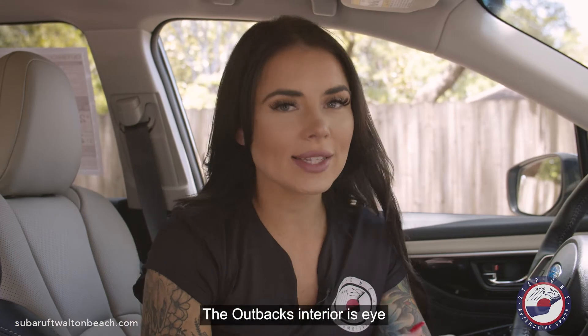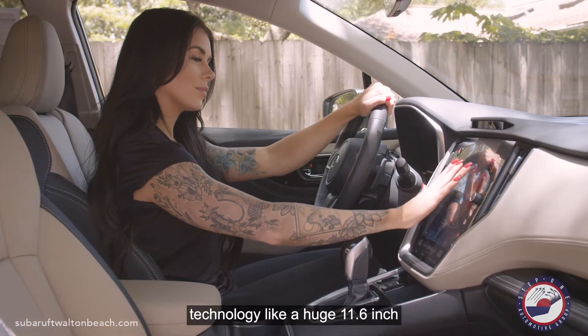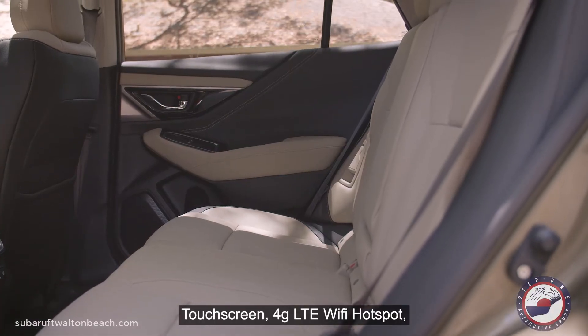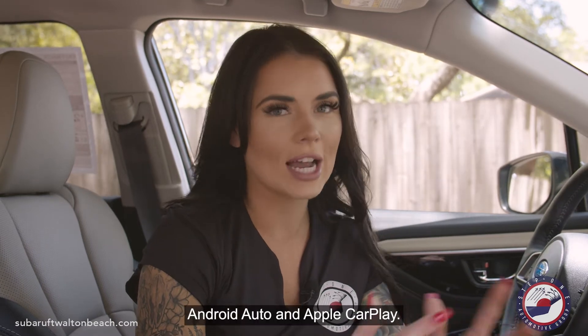Number eight, the Outback's interior is eye-catching and refined, and offers popular technology like a huge 11.6-inch touchscreen, 4G LTE Wi-Fi hotspot, navigation, wireless phone charging, Android Auto, and Apple CarPlay.